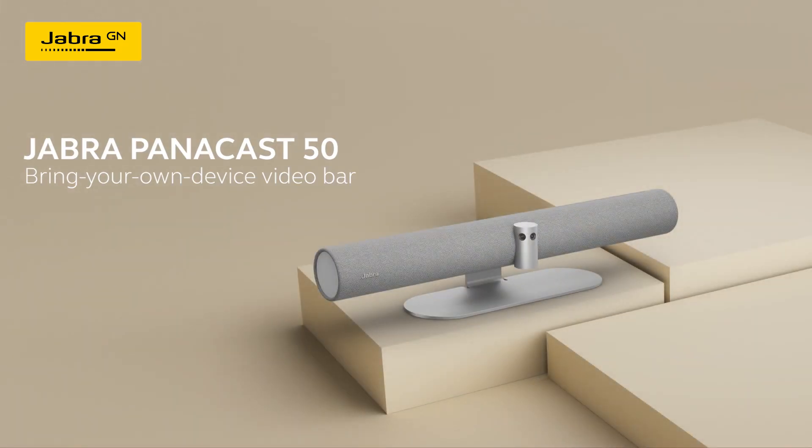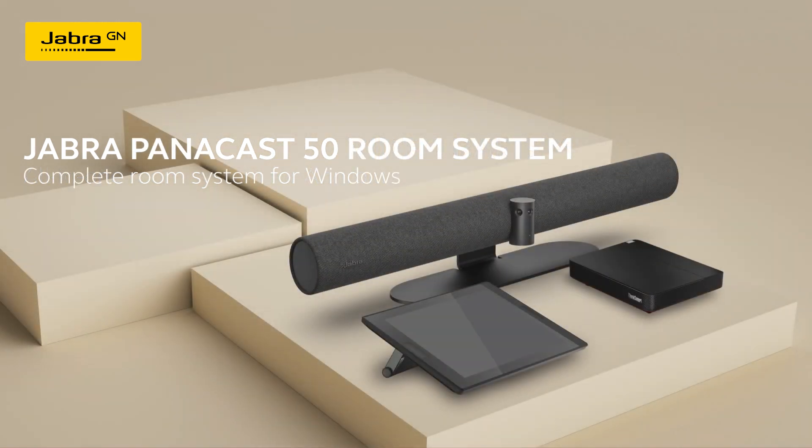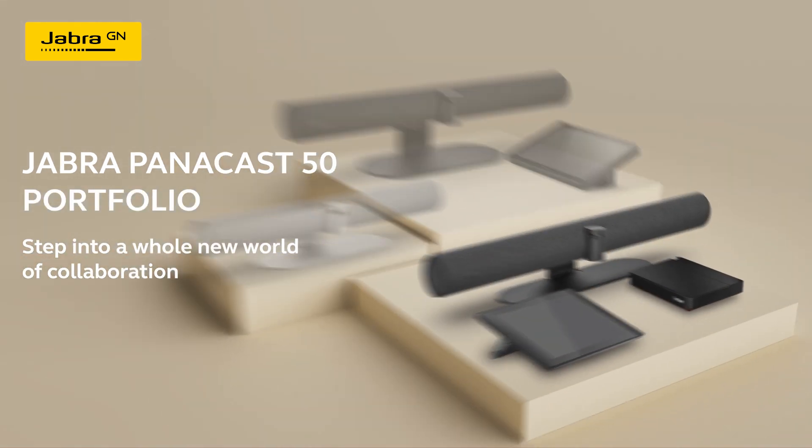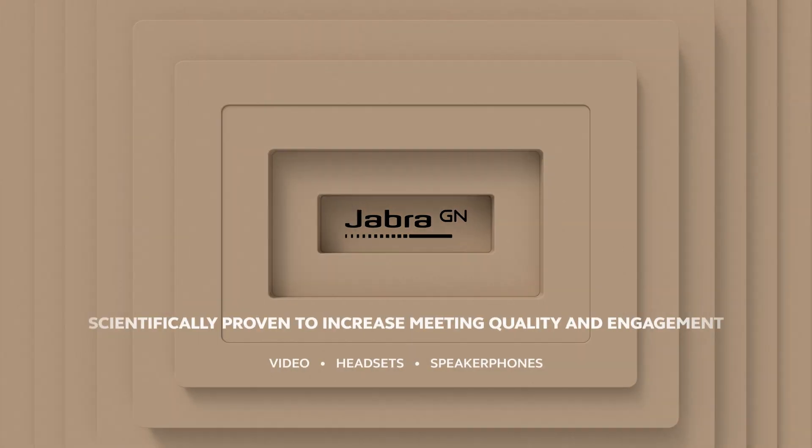Upgrade your employees' productivity and meeting rooms with professional technology from Jabra, and elevate your collaboration and productivity to make every minute count.